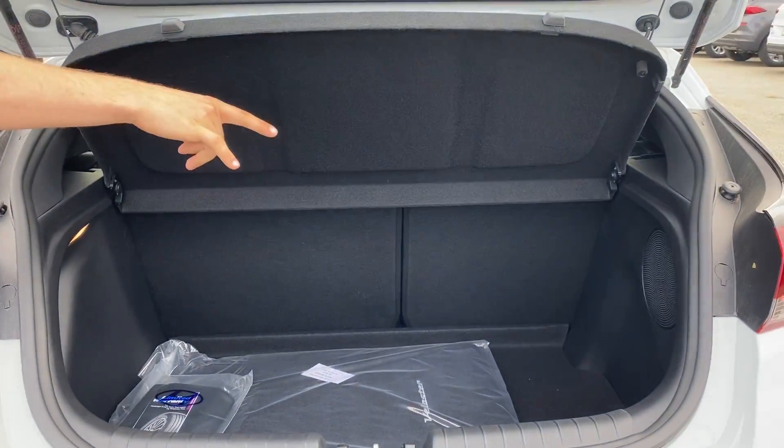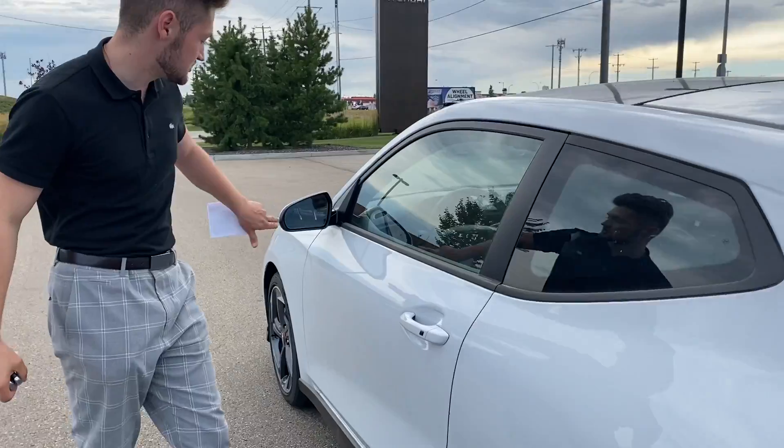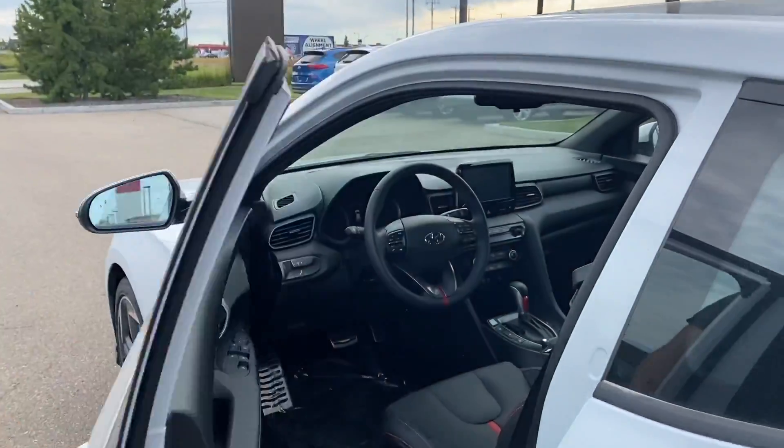There's a lot of trunk space right here — you have a privacy screen, a surprising amount of trunk space, and an extra subwoofer right there. If you follow me around this way, you'll also see keyless entry as well as your blind spot detection.